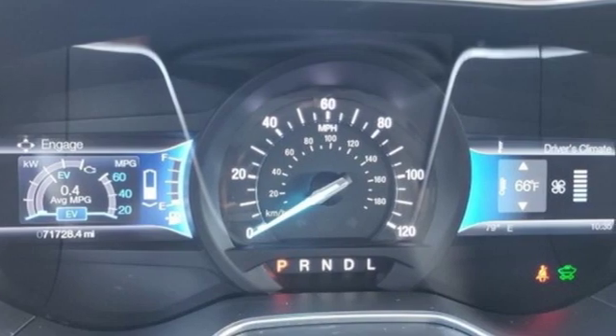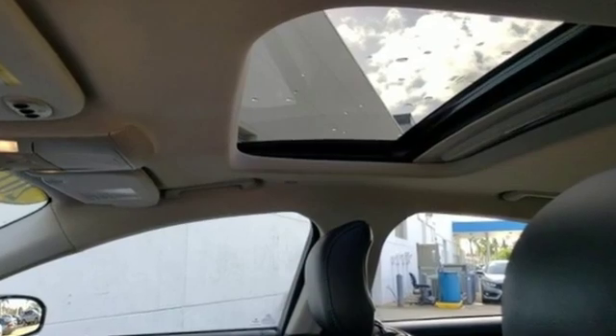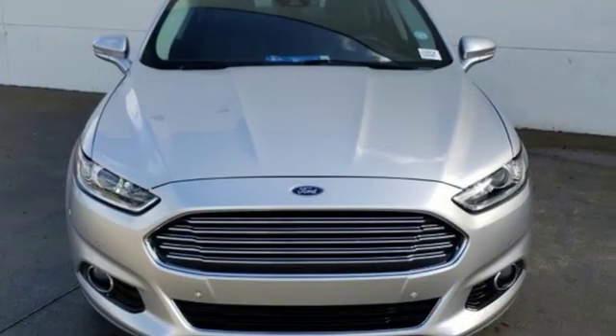Aluminum wheels, gas pressurized shocks, and power heated mirrors. Ford is America's best-selling vehicle brand. Take it for a test drive today.